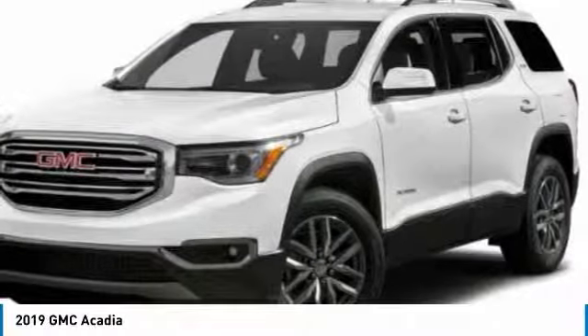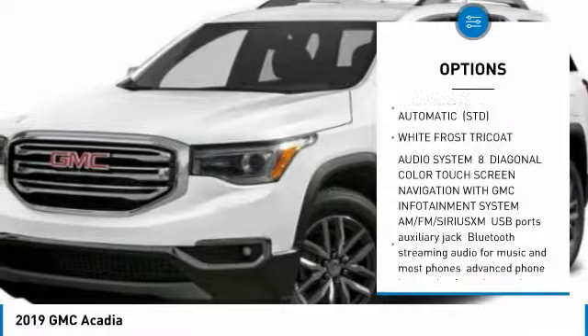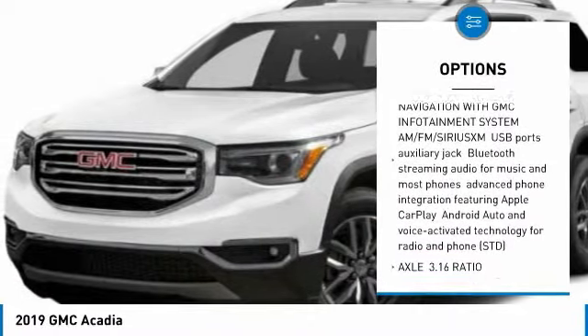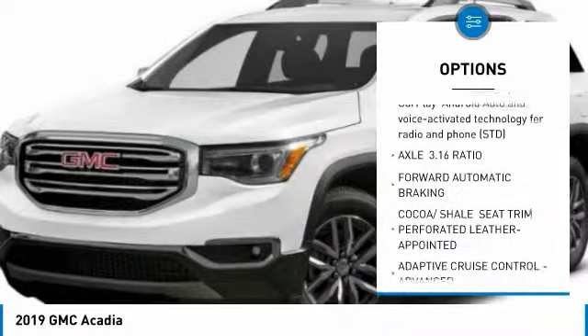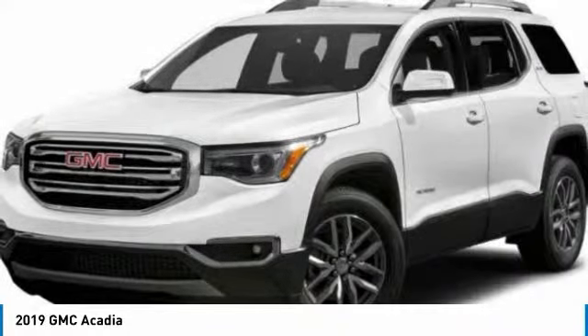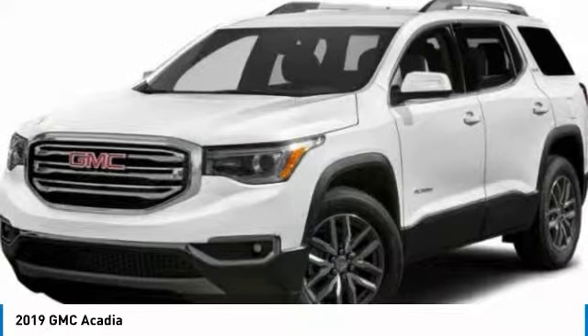Here are some of this vehicle's great options: power passenger seat, anti-lock braking system, all-wheel drive, tow hitch, power lift gate, lane departure warning, navigation system, Bluetooth, four-wheel disc brakes, and aluminum wheels.